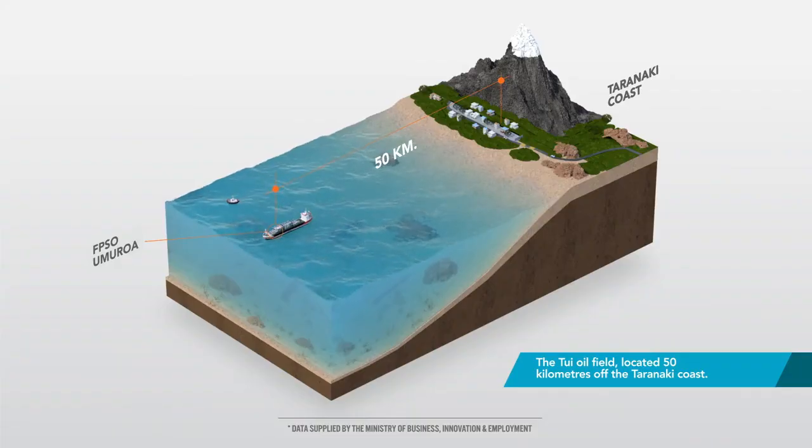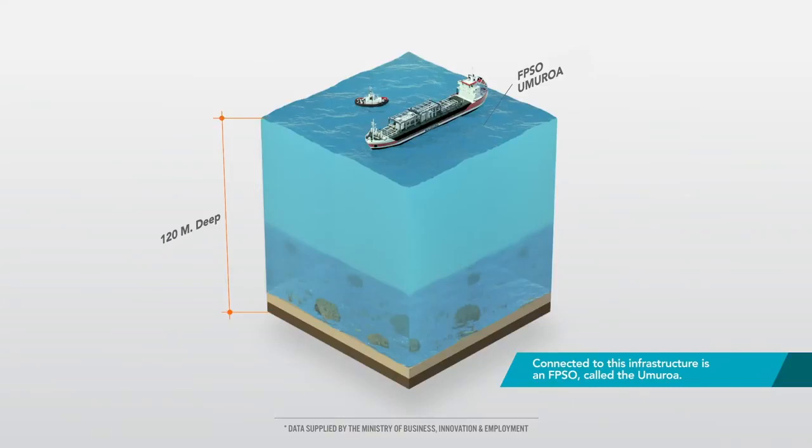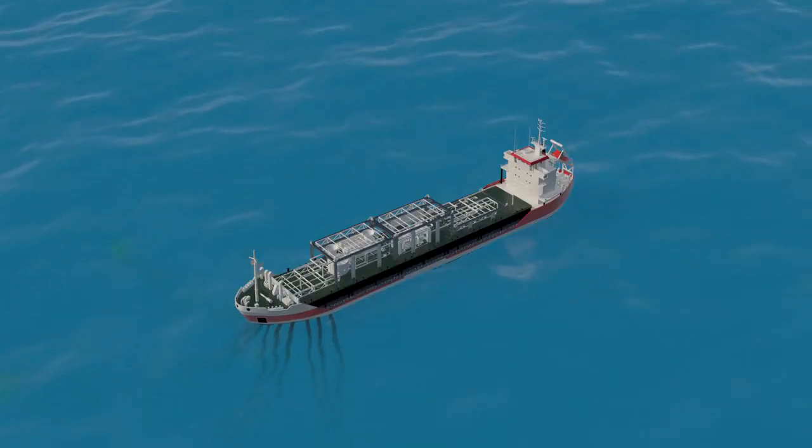The Tui oil field, located 50 kilometres off the Taranaki coast, is a subsea development featuring eight wells and associated infrastructure on the sea floor. Connected to this infrastructure is a floating production storage and offloading vessel, an FPSO, called the Umaroa. The Umaroa was used to process and store the oil extracted from the field.